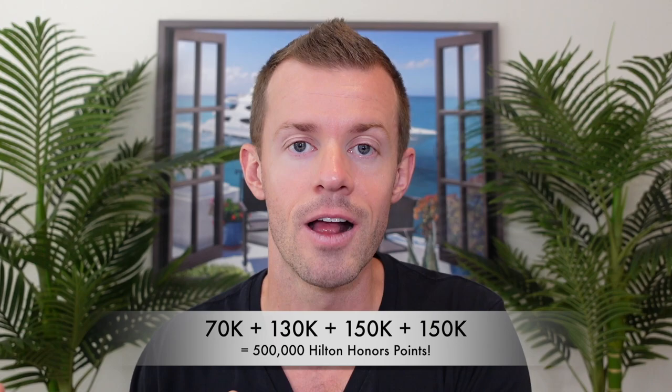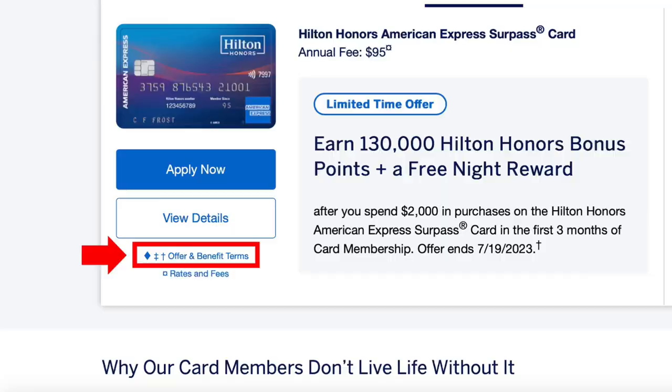Now I'm not saying you should go out and apply for all four of these cards on one day — in fact, AmEx will likely deny you if you decide to do that. But if you were to get similar offers like these over time and add all the points portions up together — the 70k, 130k, and two rounds of 150k — that would be 500,000 points just from welcome offers alone, putting you at the halfway mark to 1 million points.